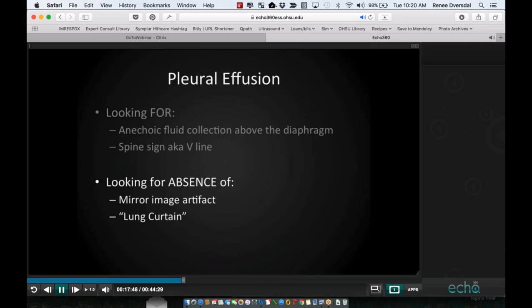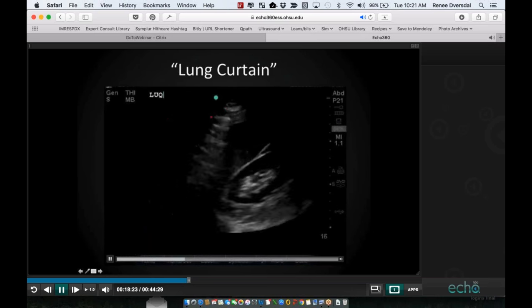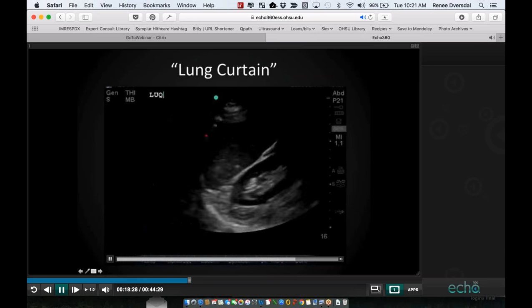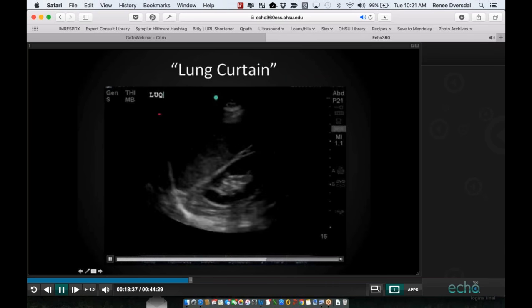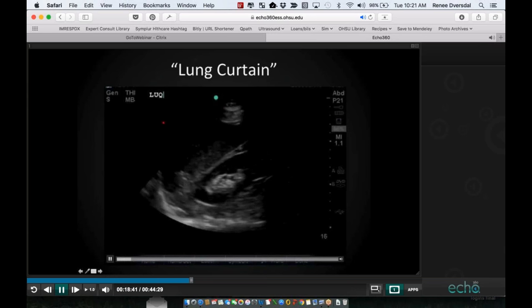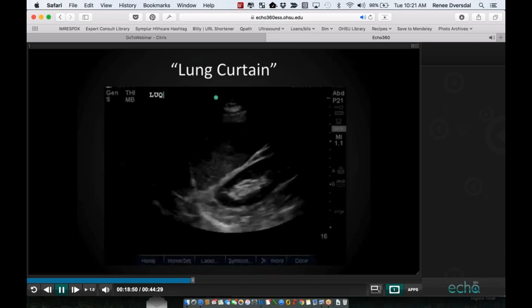The things you will not see in a normal lung are the mirror image artifact and the lung curtain. The diaphragm is a curved, reflective surface, and air scatters ultrasound waves, leaving us with the normal mirror image artifact. This artifact goes away when there's fluid above that transmits ultrasound waves, so the mirror image artifact helps us rule out pleural effusion. The other sign is the lung curtain — as the diaphragm pulls down, we see the visceral-parietal pleura slide in. Seeing a lung curtain confirms normal aerated lung, and we can feel confident this patient does not have a pleural effusion.